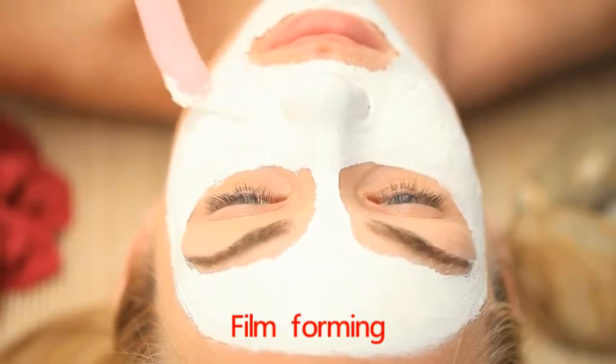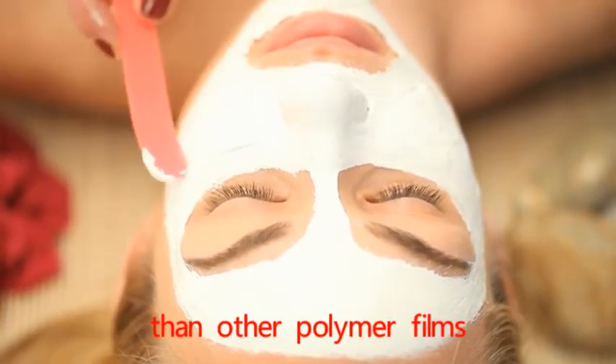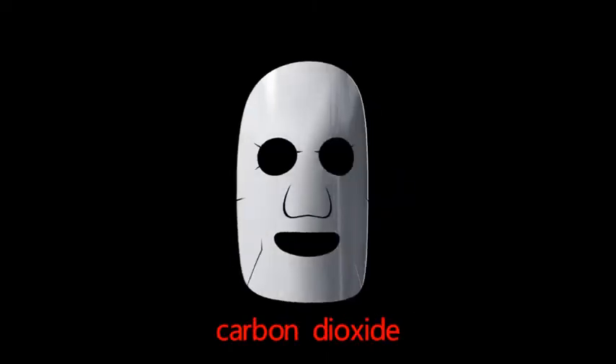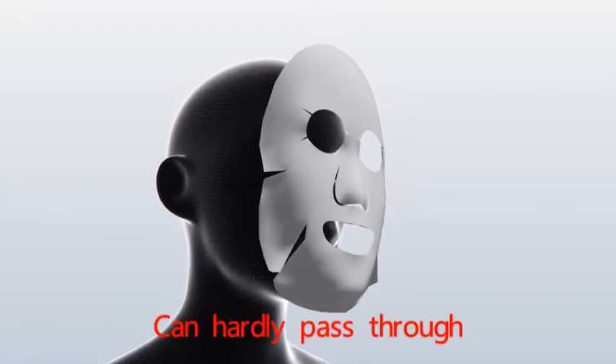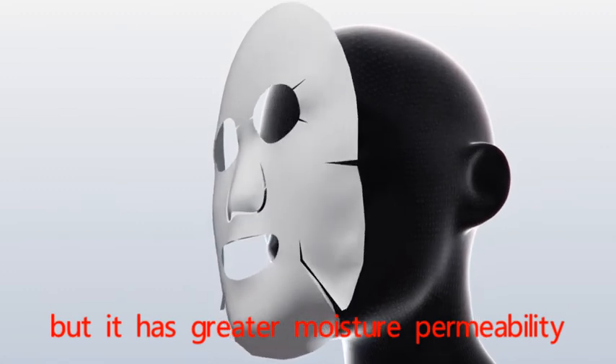Film Forming: Pullulan film has lower air permeability than other polymer films. Oxygen, nitrogen, carbon dioxide, etc. can hardly pass through, but it has greater moisture permeability.